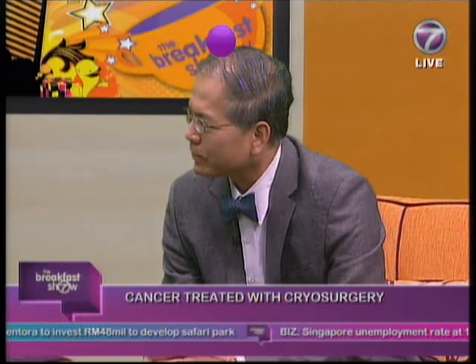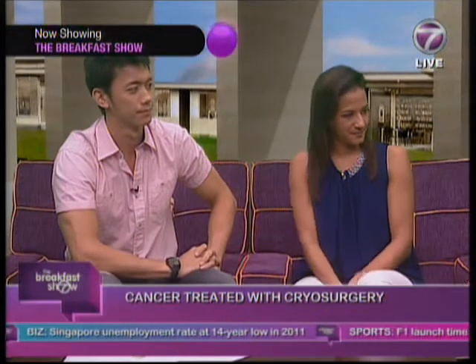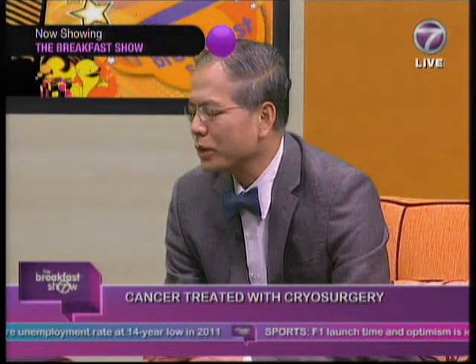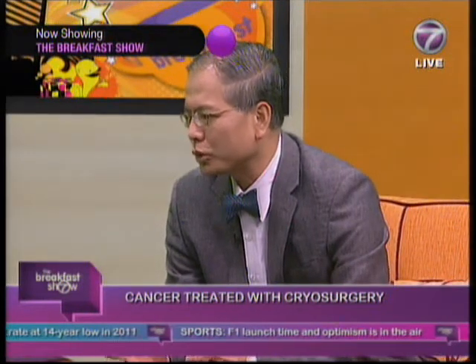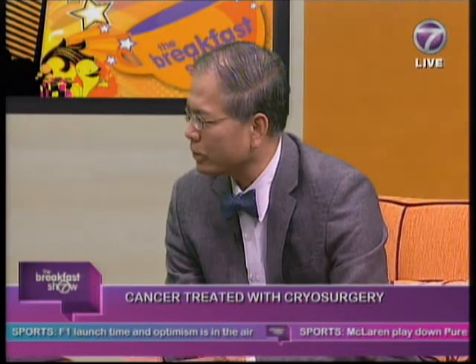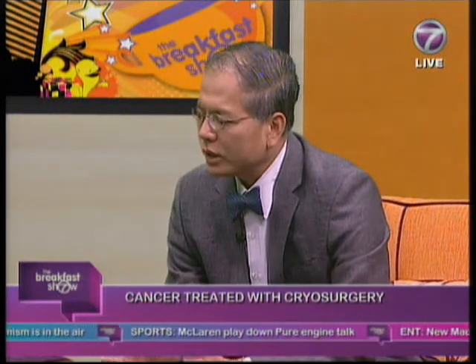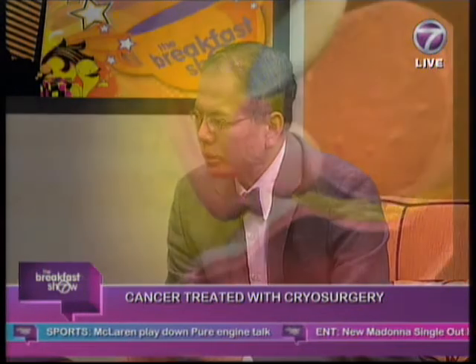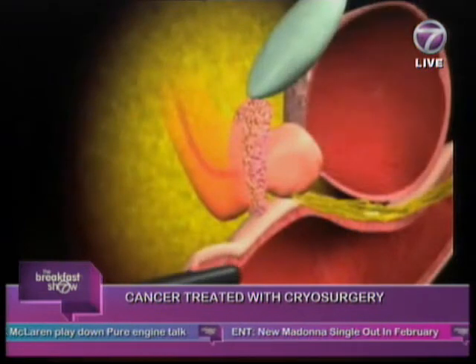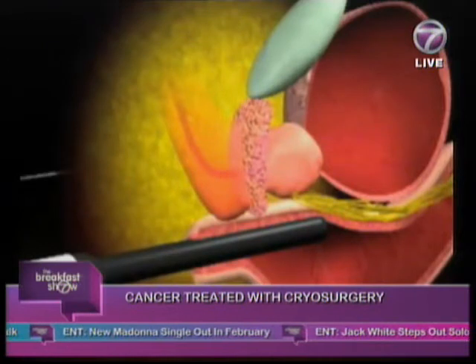So you basically freeze it. How is the tissue then removed? After you've done that, you have to thaw it. Usually we would put the tumor through two cycles of freezing, because it has been shown to be more effective that way. After that, when you remove the probes, the tissues stay in there, but it would be dead tissue. The body then deals with this dead cancer tissue gradually over a period of a few months.